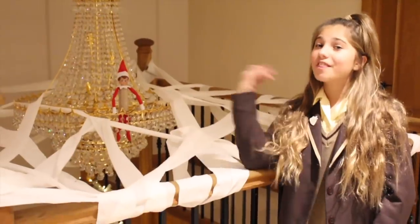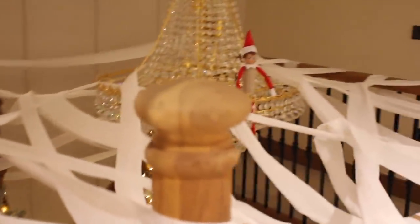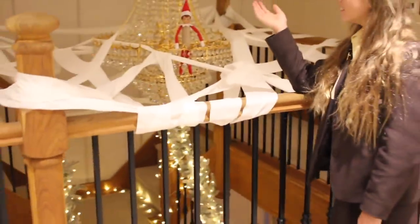This is what the elf did - he put all toilet roll over our main chandelier and he is now in the toilet roll. He is very naughty! It was so funny because it was everywhere, attached to all of our bannister and all the chandelier. That chandelier is pretty big, so I was thinking what if it falls down when mum pulls it all off, but it didn't.